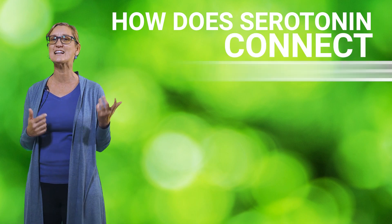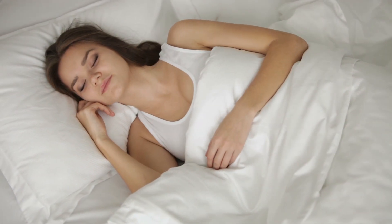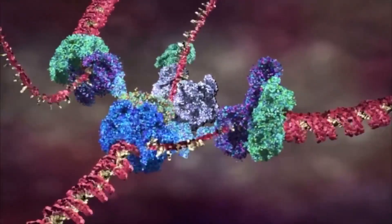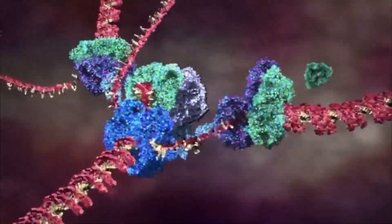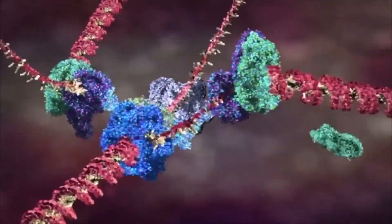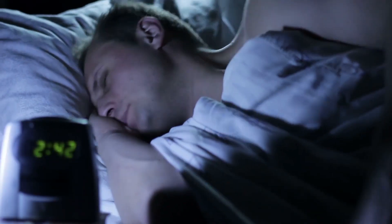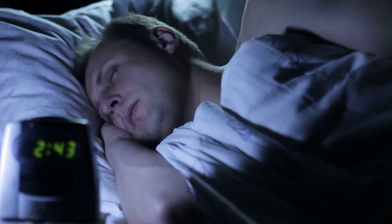So how does serotonin connect to our sleep? There seems to be several ways and it's actually still really being worked out. One of those ways is that serotonin is the precursor to melatonin, our sleep hormone. Simplifying the steps, our body uses that amino acid tryptophan and converts it to 5-HTP, then serotonin, then melatonin. So if we're low in any of those, we won't make enough melatonin to regulate our body clock properly and get enough sleep.